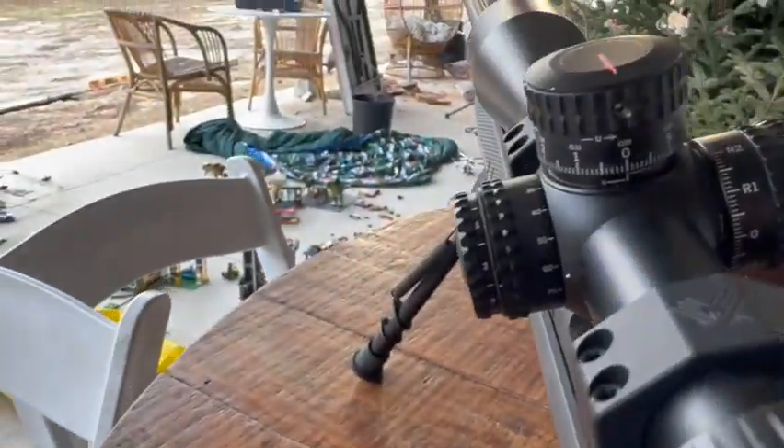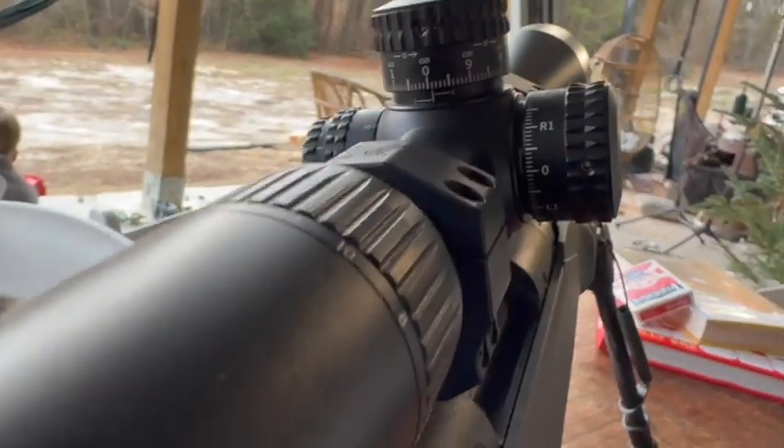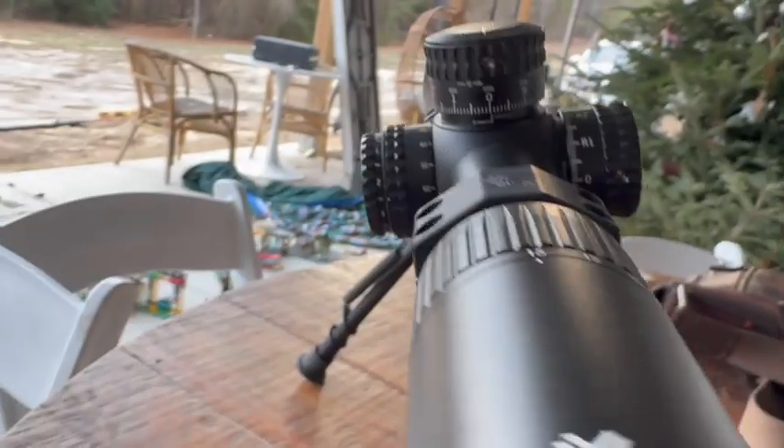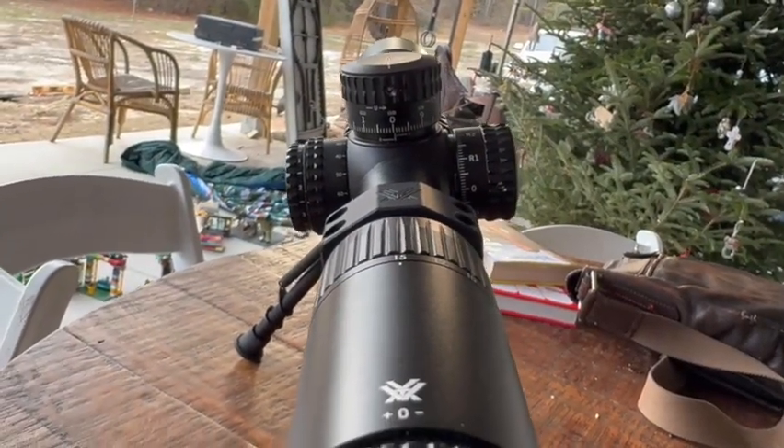Back from the range. Slipped my rings back to zero. That is zeroed out — that's the hundred-meter zero, hundred-yard zero.